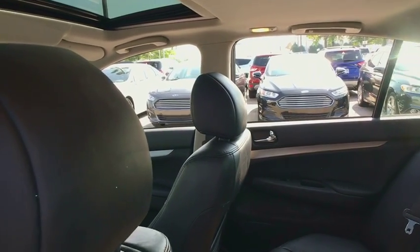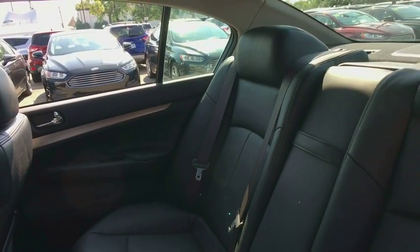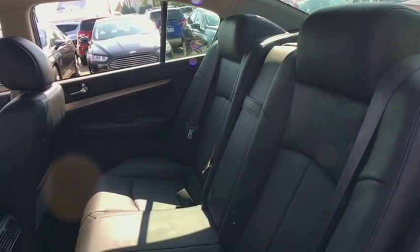Power windows, security system, CD player, rear window defroster, fog lights, heated front seats, trip computer, brake assist, remote keyless entry, tachometer.